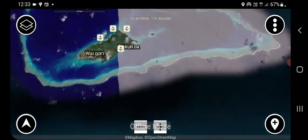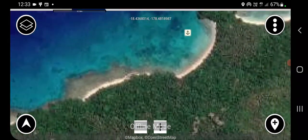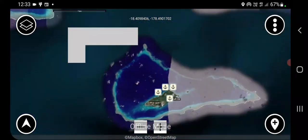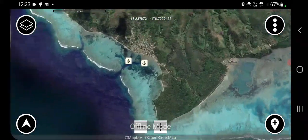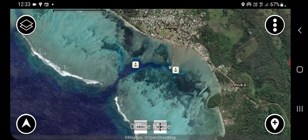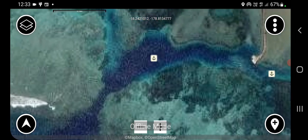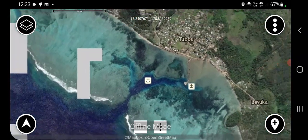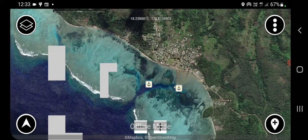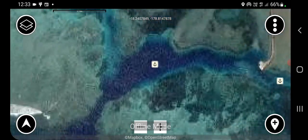For the Lau group in particular, the high definition is useful because it really works well for navigating. Level 15 is around this image and the closer in you zoom, you'll see it starts getting more pixelated. The high definition pack of the Lau group has another layer again, so it's got clarity further down.